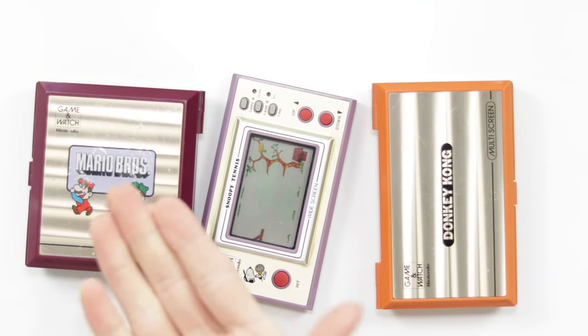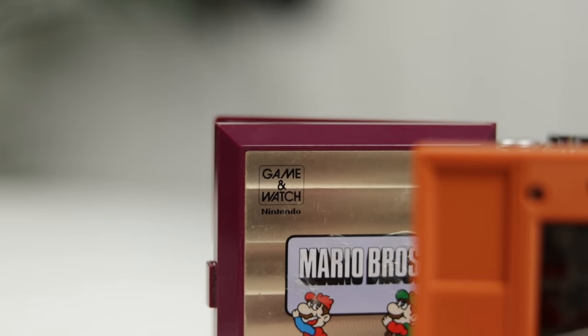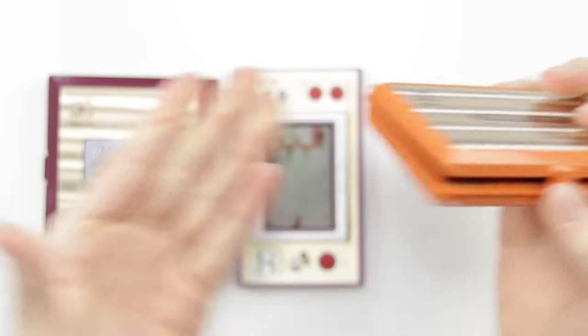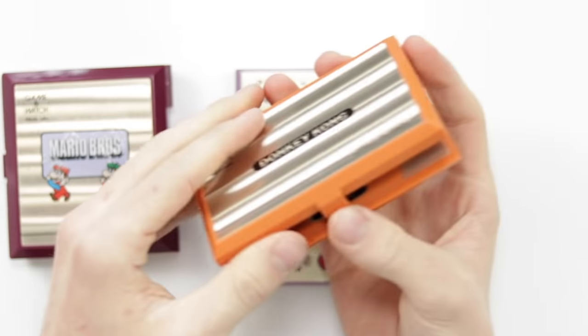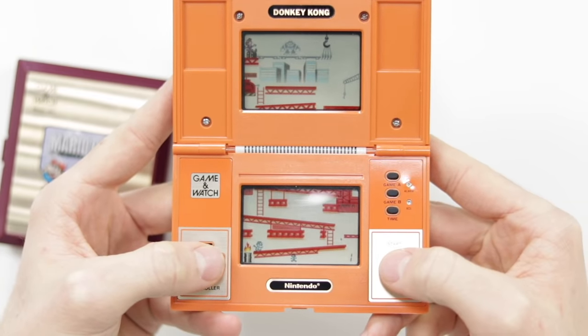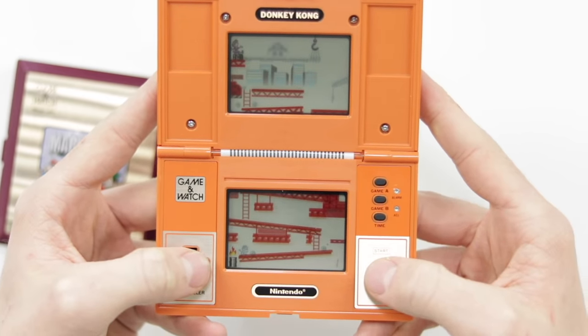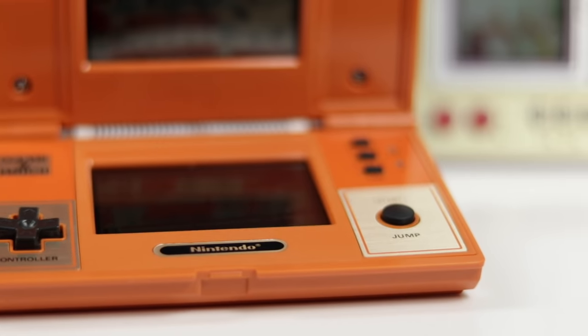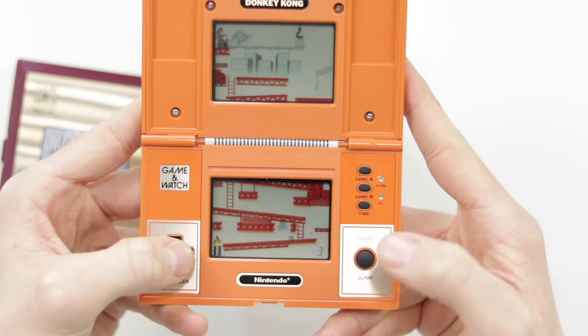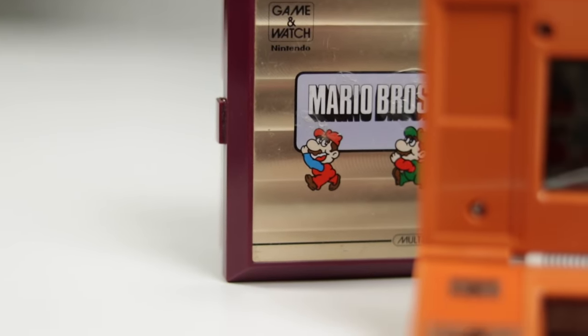Coming in at number two is the Nintendo Game and Watch. These are a beautiful example of retro gaming tech. This right here is Donkey Kong — one that I've done a refurb on. Game and Watches also had releases of Mario Bros, and they're absolutely lovely little devices: the perfect simple, bite-sized, pocketable bit of gaming tech. They're quite difficult to find in working condition and also quite expensive, but they're very fun, very functional, and they look awesome. These are from 1982–1983 — very 80s tech.